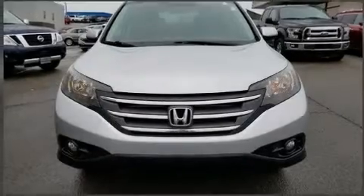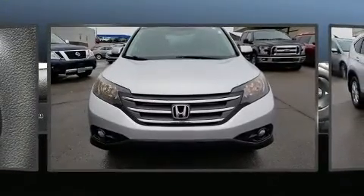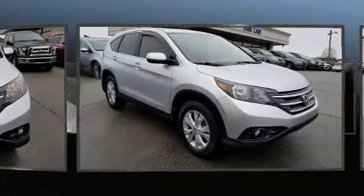The 2014 Honda CR-V. It features an automatic transmission, front-wheel drive, and a 2.4-liter four-cylinder engine.